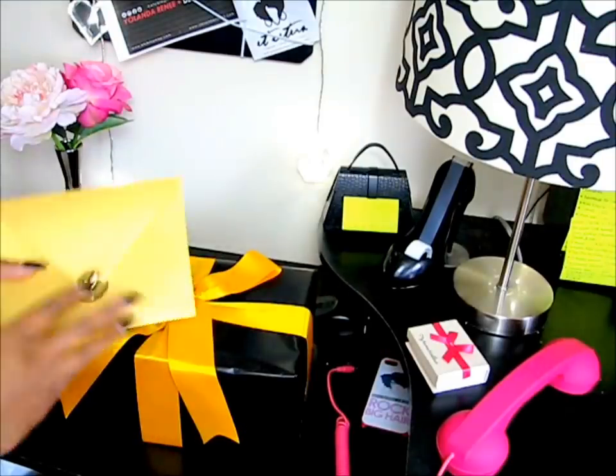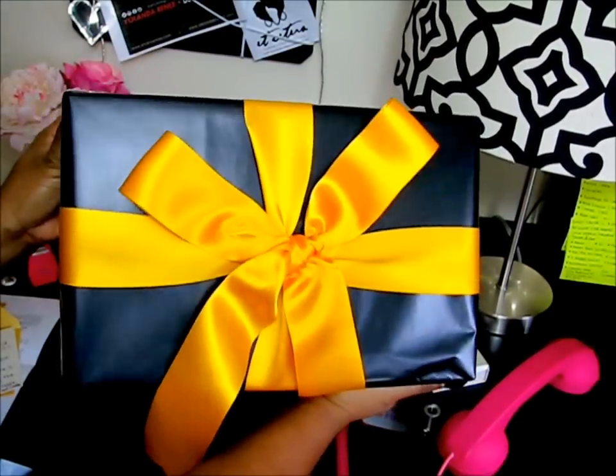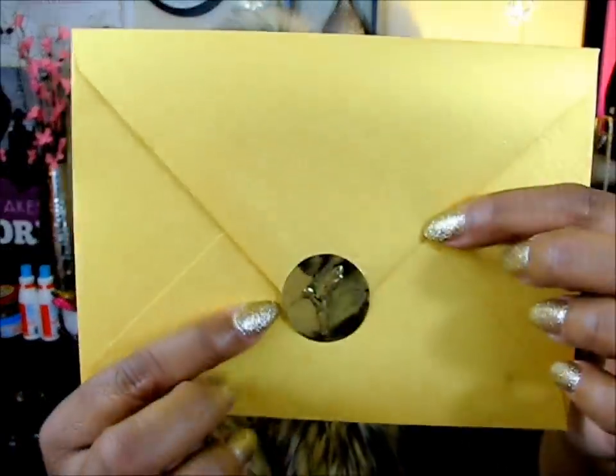When the postman delivered it, it was in a box and it was wrapped. In the box there was this envelope with a little gold seal and it has my name on it. When I opened it there was a letter, and the letter says: 'Yolanda, we want you to be one of the first to try our new Dark and Lovely All Natural Moisture Lock collection.'